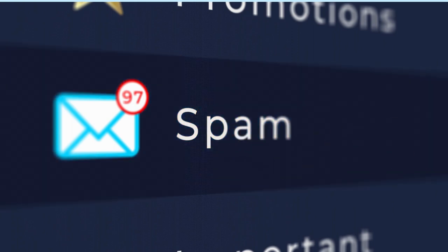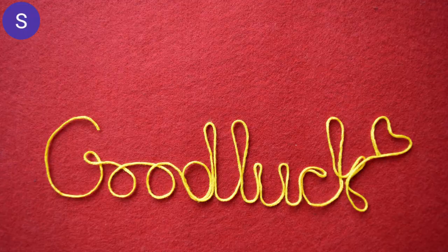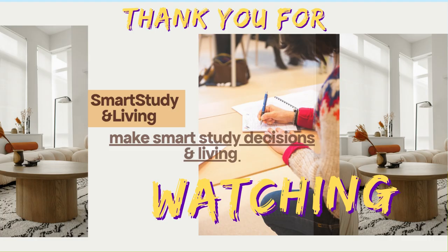Let me know in the comments below if you'll be applying to this university, and I wish you good luck with your application. Subscribe to the channel if you haven't done so, like and share this video for others to benefit and for YouTube to recommend it more. Drop your comments and concerns and I will respond to each of them. Thank you very much for watching — see you in the next one!